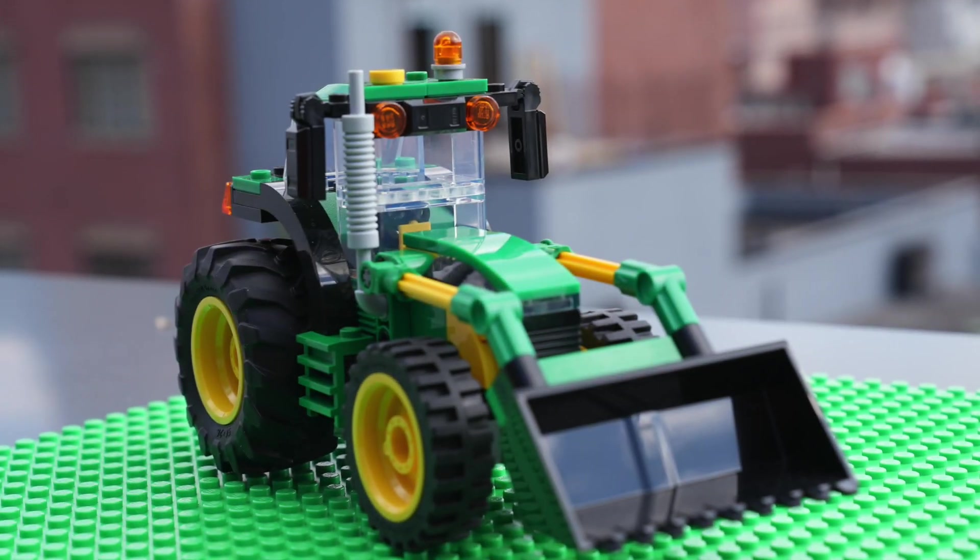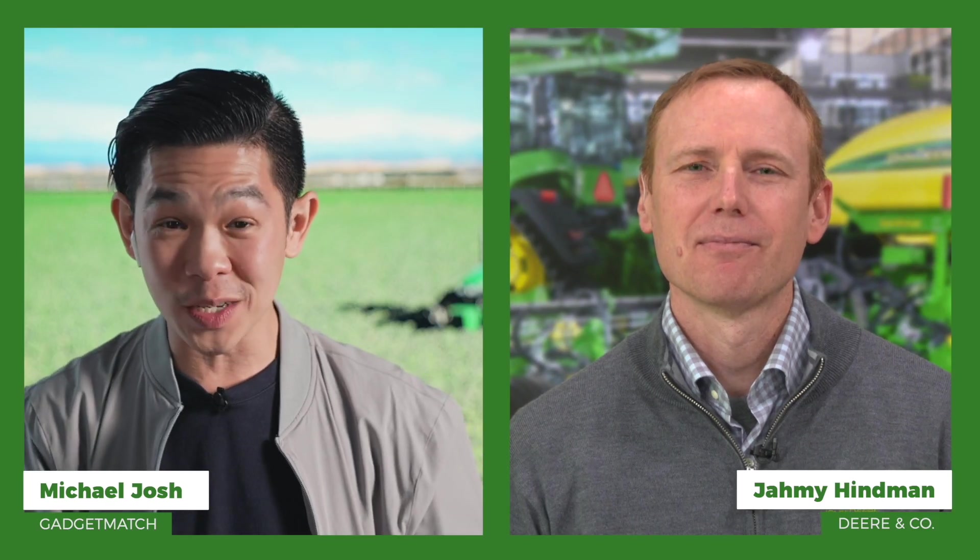I've since become a John Deere fan, even building my own custom Deere tractor out of Lego. I even worked with them earlier this year hosting one of their CES events. But it really wasn't until my recent trip to Deere HQ that I got a first-hand feel of how everything fits together and what John Deere in 2021 is really about. Here are some of my biggest takeaways.